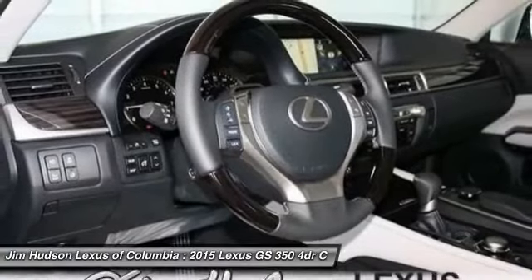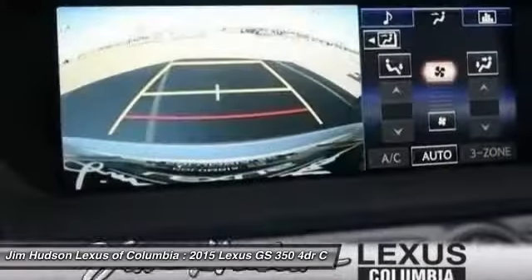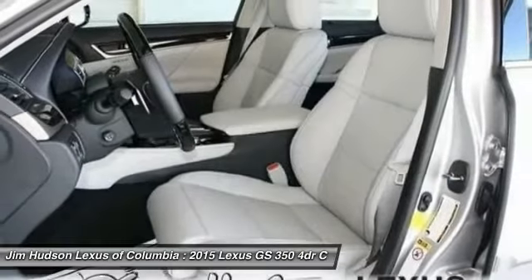Power passenger seat, power steering, adjustable steering wheel, driver airbag, cruise control, auto dimming rear view mirror. Come take a test drive today.